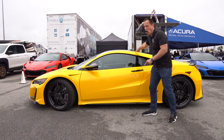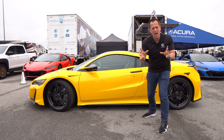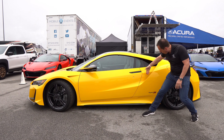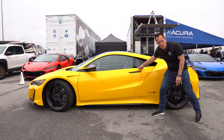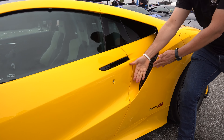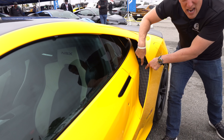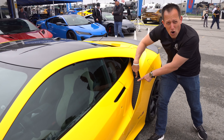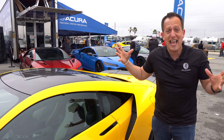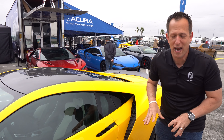The side profile is super-duper sexy. Now, standard on the Type S is going to be the carbon fiber roof — last model year that was a $6,000 option. So we have the carbon fiber roof with the yellow, everything flowing towards the rear. You're going to have gloss black on the door handles, which are super nice and flush. And then I'm going to show you the flying buttress and the way that you can see the intercoolers for our twin-turbocharged V6.